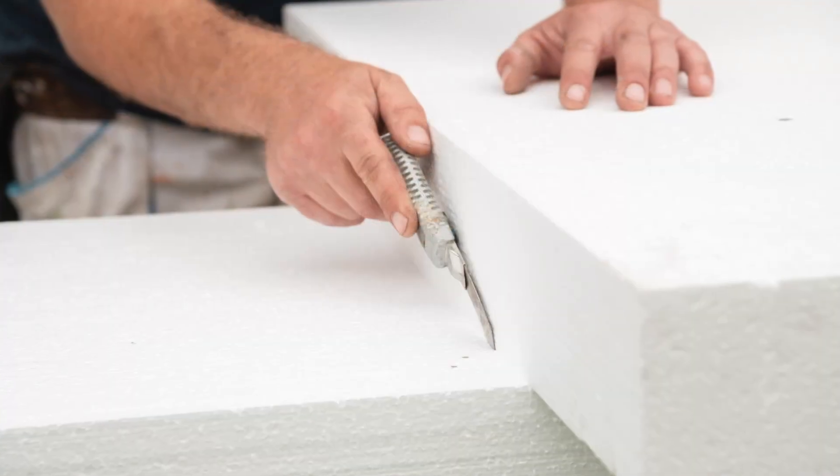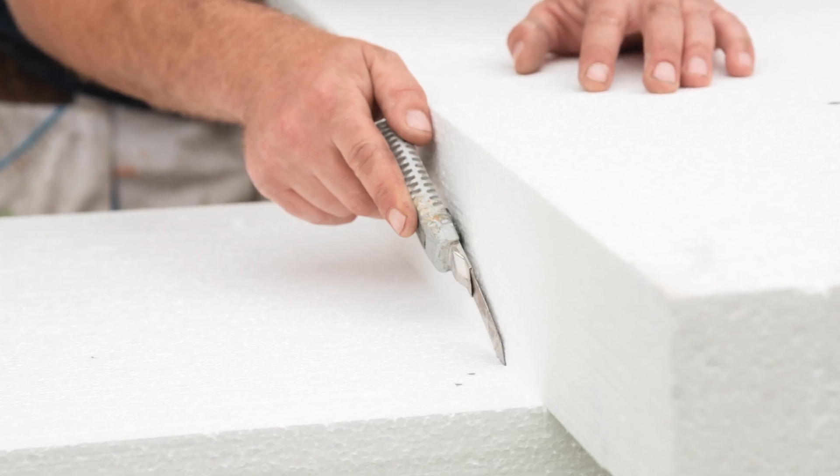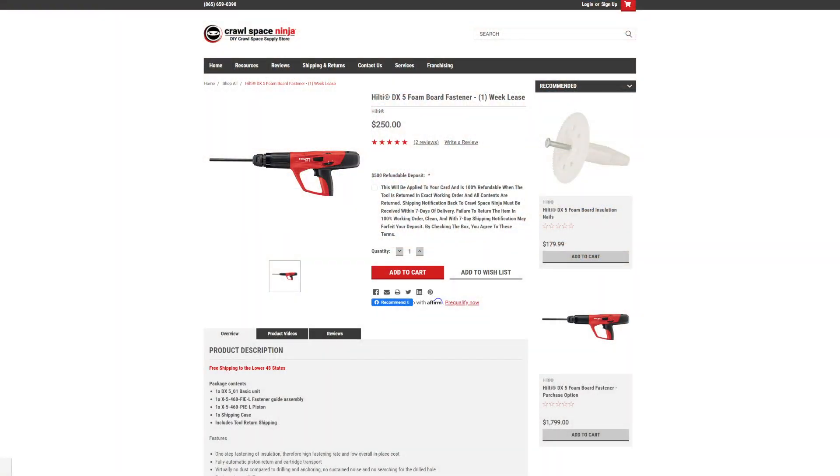If you're wanting to do it yourself, Seth, I would recommend you just go to Home Depot and get some rigid foam board. Make sure it's designed for ground contact — you don't want just any type of foam board; it needs to be specifically designed for wet areas like your crawl space. That's going to be less expensive, and you can use Tapcon screws, or go to our DIY store and rent the DX5 gun if you want to install that foam board yourself.